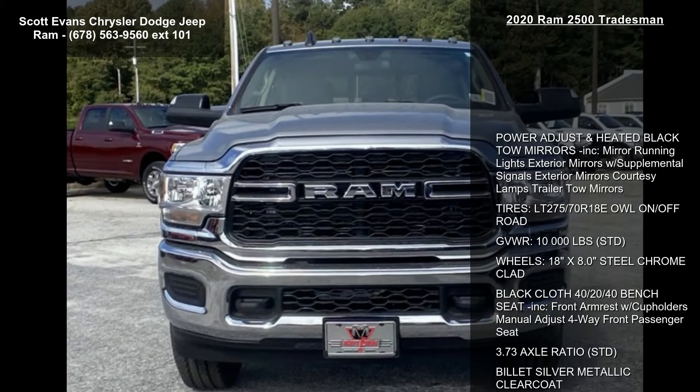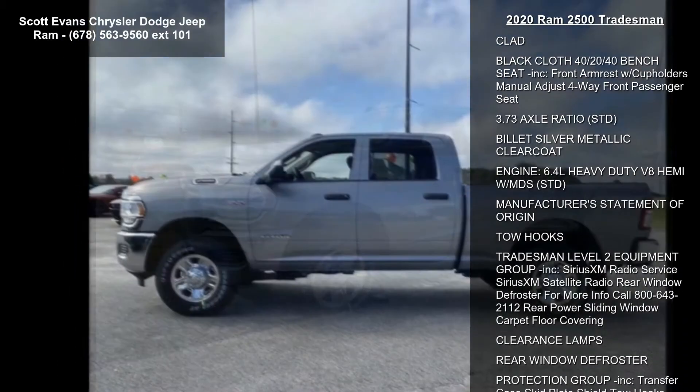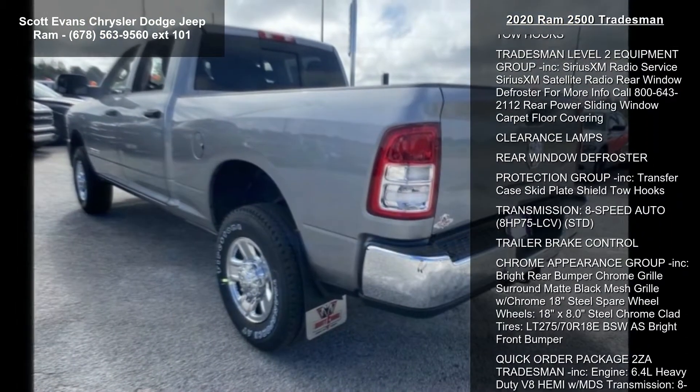Enjoy these notable features: power adjust and heated black tow mirrors included, mirror running lights, exterior mirrors with supplemental signals, exterior mirrors courtesy lamps, trailer wheeler tow mirrors.